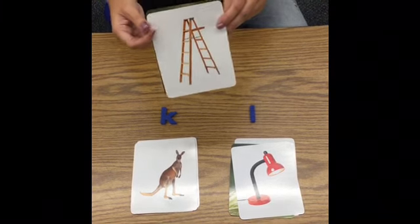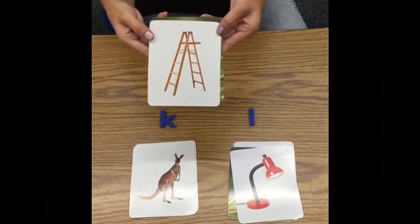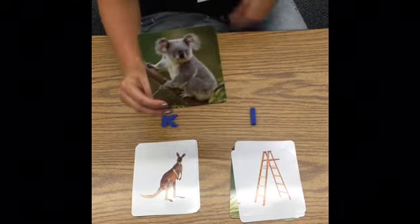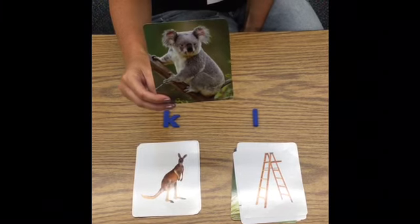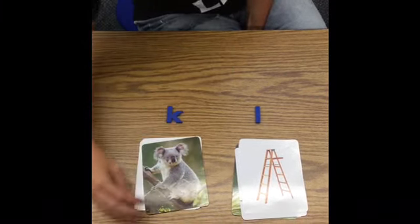Here's a picture of a ladder — L, ladder. Where will it go? You guys are so smart — of course it goes with the letter L. And our last picture, boys and girls, is a picture of a koala. K, koala — where will that go? So smart, letter K for koala. Great job, boys and girls.